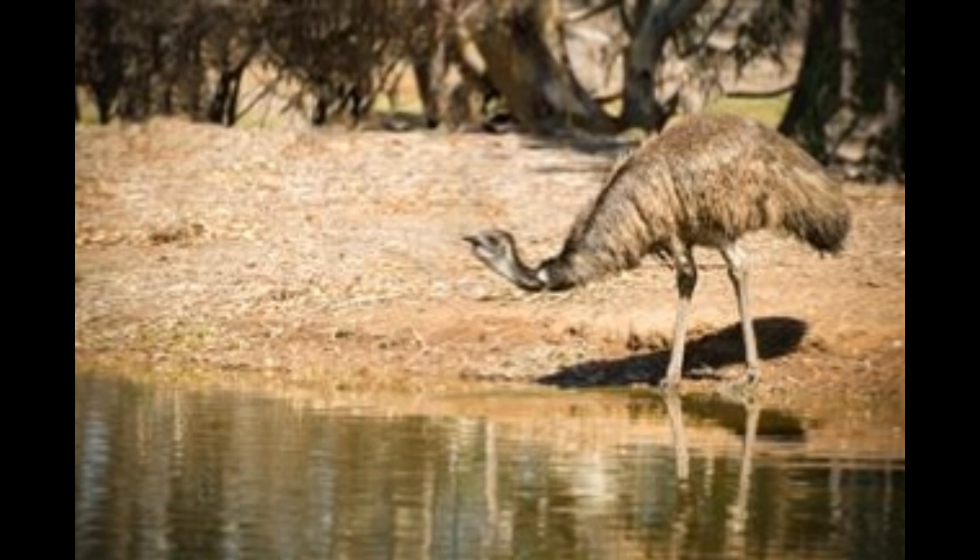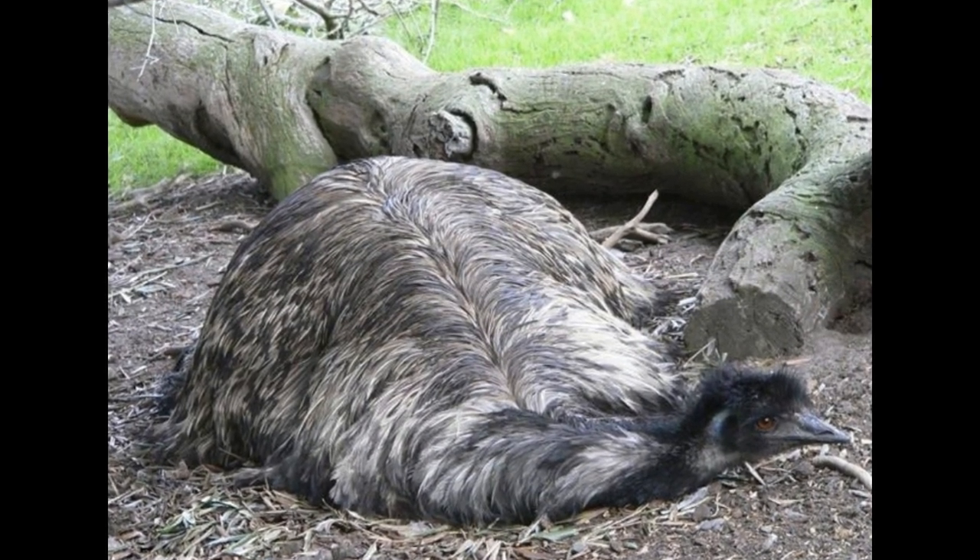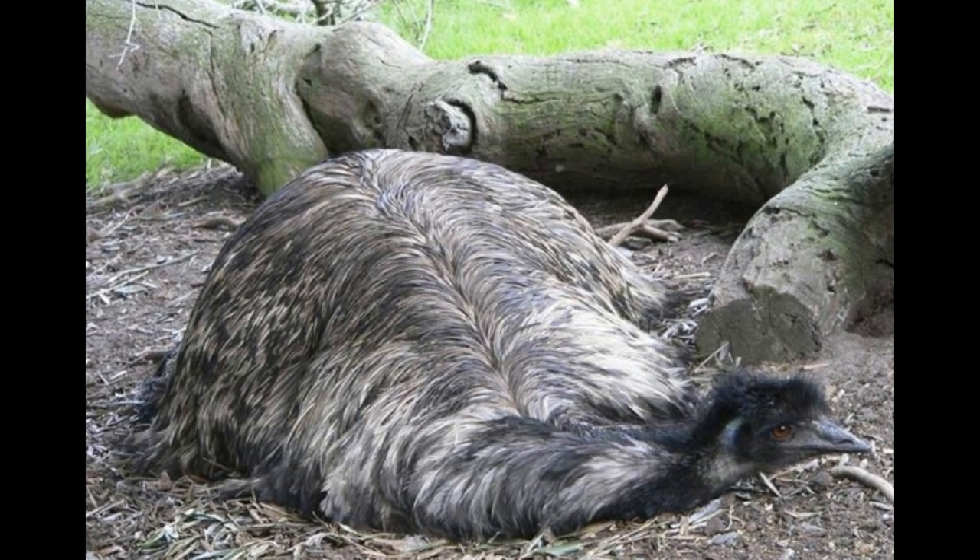Farming: Emus are reared less frequently. Each bird produces between 20 to 30 lb of meat. Having more fat deposits, they produce 5 to 7 liters of oil, which is popular for medicinal and cosmetic applications, while other products include meat, skin, feathers, and eggs. Emu skin is less popular for leather because it is thinner and has a low-quality pinhole appearance.